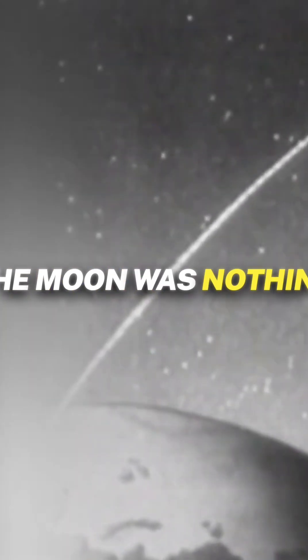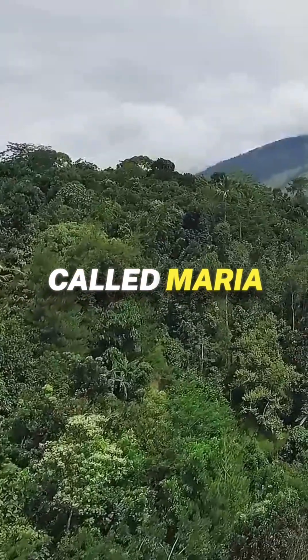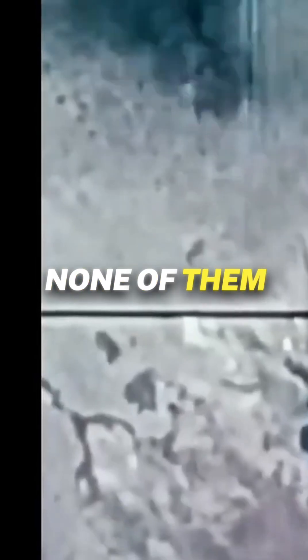The far side of the moon was nothing like the near side. The near side of the moon, the one we see from Earth, is dominated by vast dark plains called maria, formed by ancient volcanic flows. These seas give the moon its familiar face. But the far side had almost none of them.